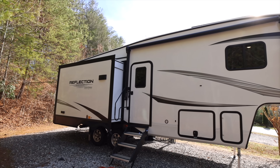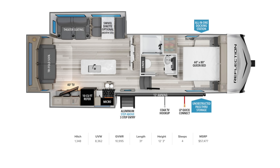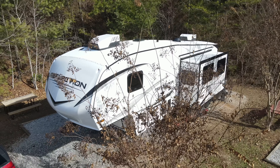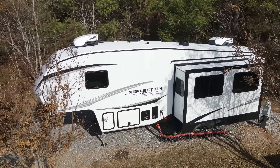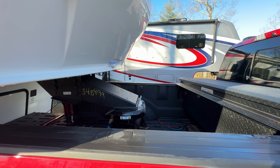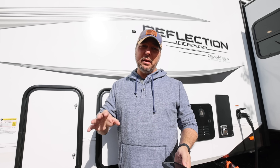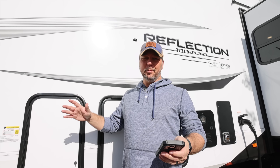The numbers on this unit: it has a GVWR of 10,995 pounds — we'll call it 11,000. The unloaded vehicle weight averages 8,362 pounds, with a pin weight of about 1,350 pounds. This is towable by a wide range of pickups — do your own math — but pin weight of 1,348 and GVWR of basically 11,000.